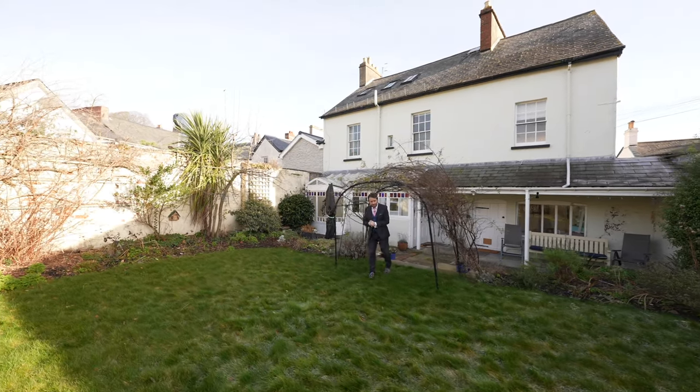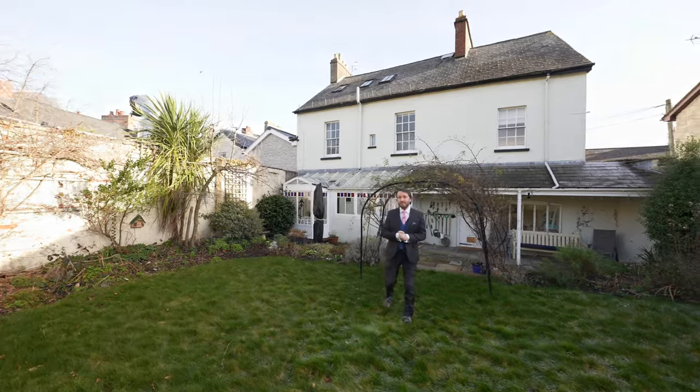So if this impressive home looks like it could be for you, give us a call in the office and we can arrange a viewing for you.